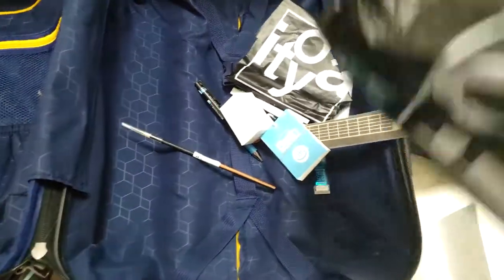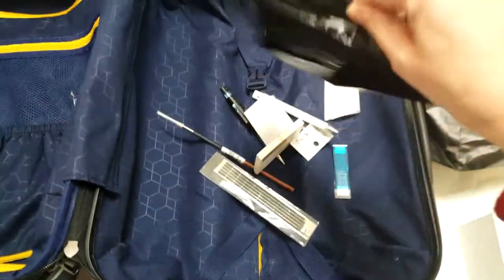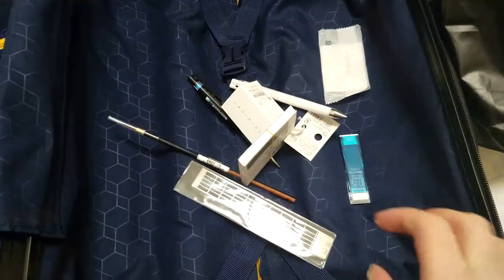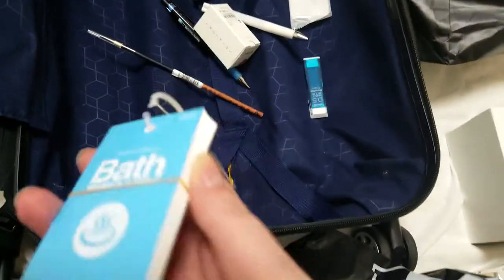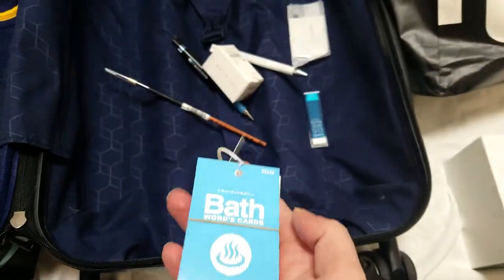I did pick up a small sketchbook while I was there, as well as some presents for friends back home which I'm not going to show you because they're beautifully wrapped and taped shut. They actually gave us a free bookmark. I picked up some bath cards which are made of like Yupo paper — polypropylene paper. These are great for jotting down ideas or doing sketches in the tub.